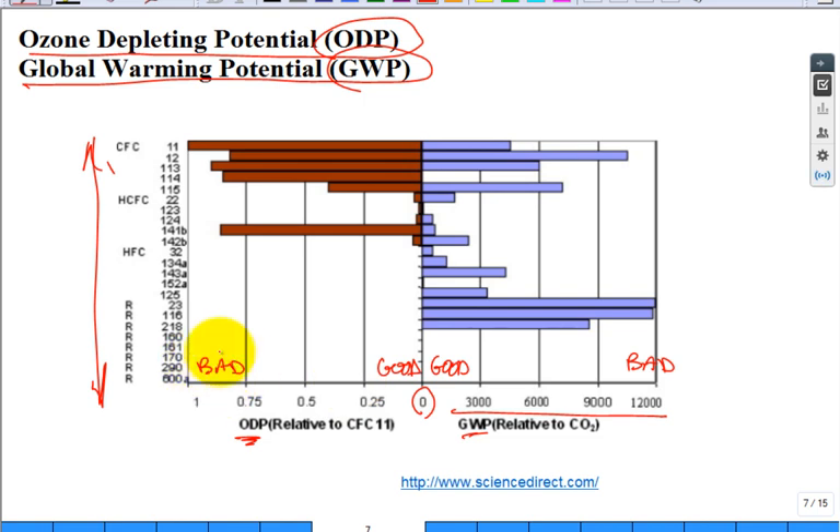You want a refrigerant that's close to the axis on this plot. Some refrigerants may be good for GWP — not contributing to greenhouse gases — but terrible for the ozone. So that's the trade-off in understanding and selecting refrigerants.